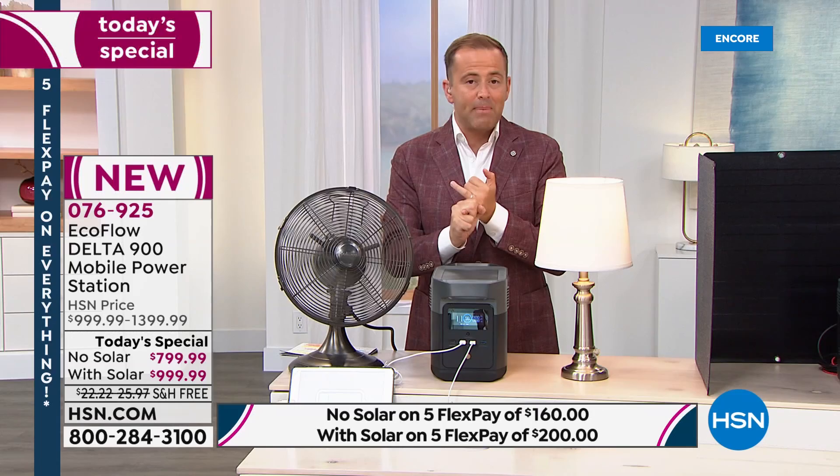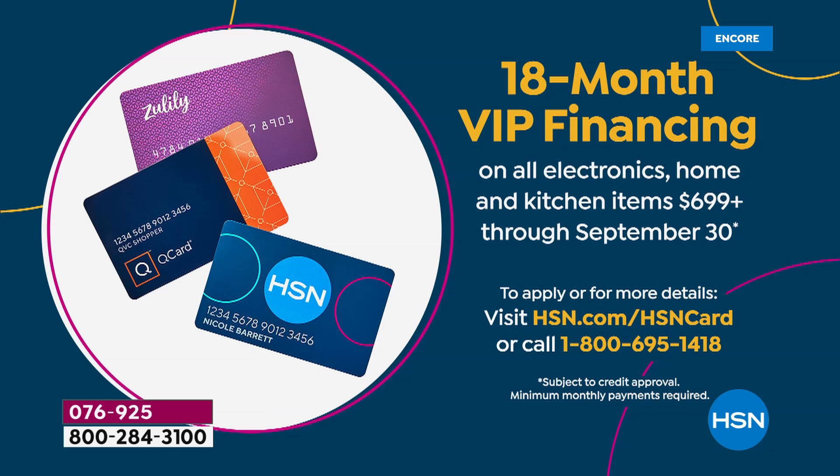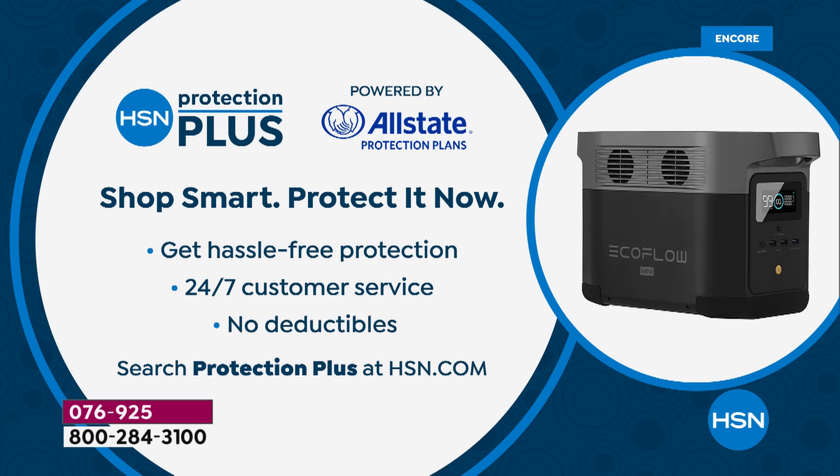18-month VIP financing is available with an HSN credit card — $44 or $55 and change depending on which set you choose. Call 1-800-695-1418 to apply. If approved, take $40 off your first single item purchase. We also always recommend HSN Protection Plus to upgrade and extend your warranty with no deductibles whatsoever.